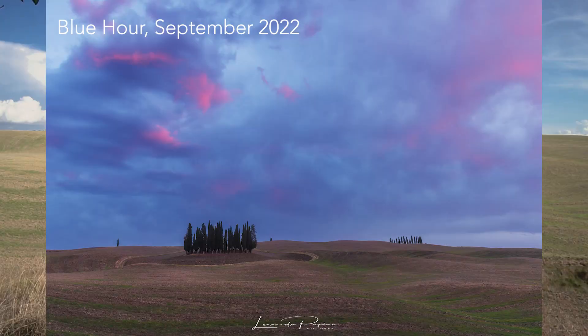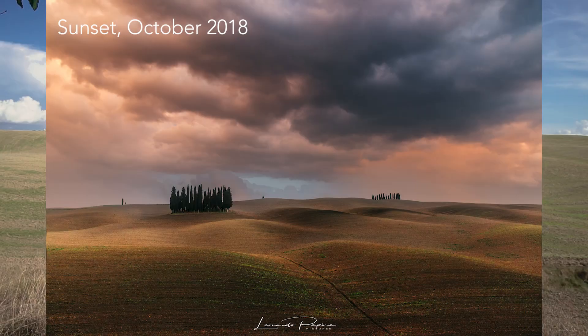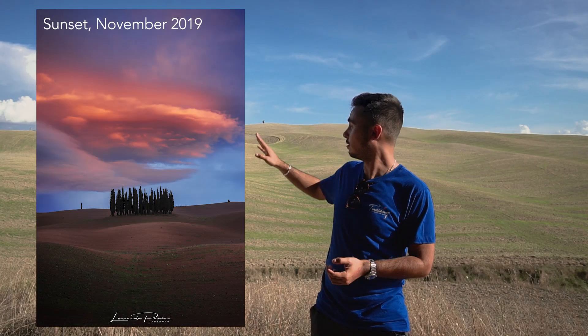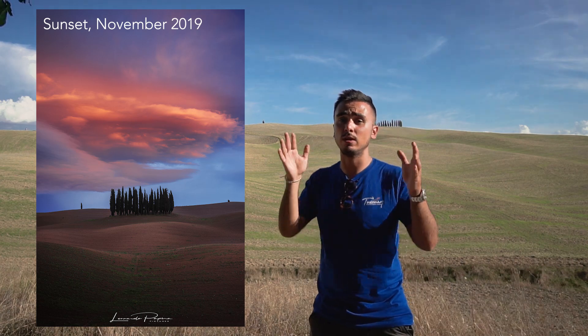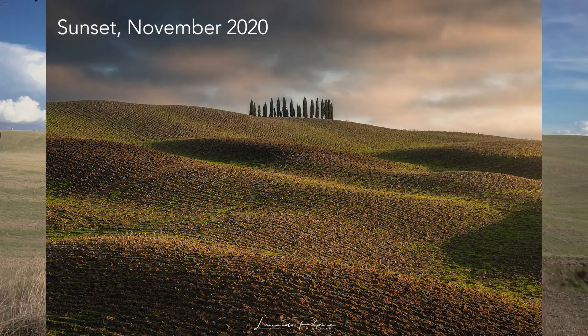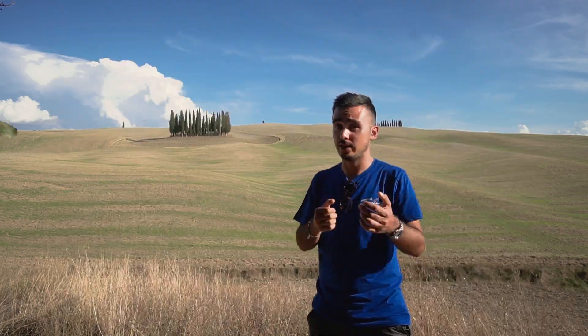As for composition, you really have tons of choices here. You can opt for the classic wide-angle view with both groups of cypresses, or zoom in a little more and focus on one of the two groups. You can go horizontal or vertical — it's really up to you to decide which one you like the most.